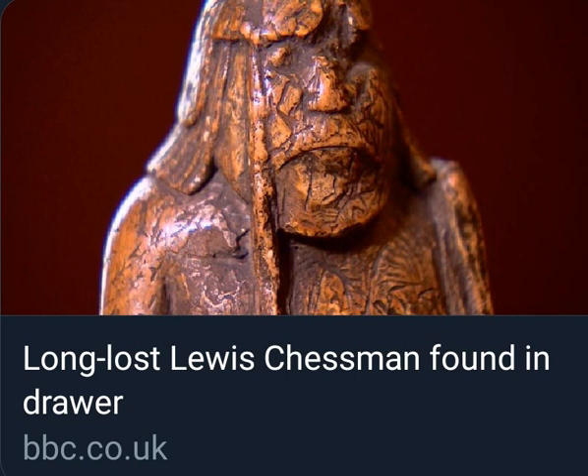Tom Horne on the Lewis Chessman. Now perhaps there's an extra piece to be celebrated. He's a specialist in Viking archaeology, affiliated to Glasgow University.